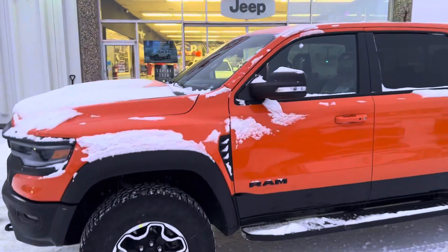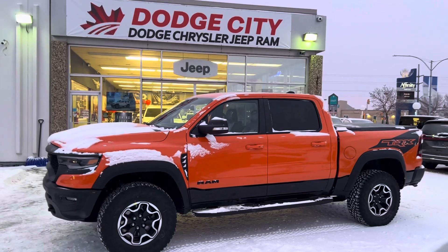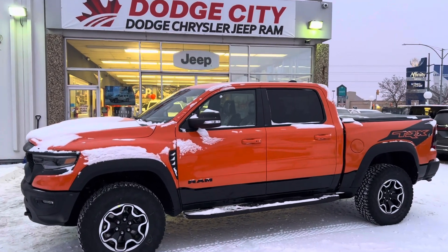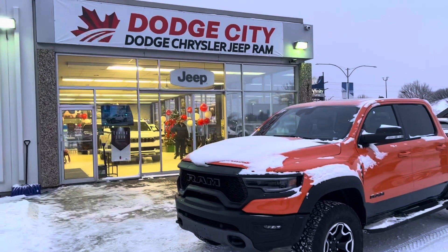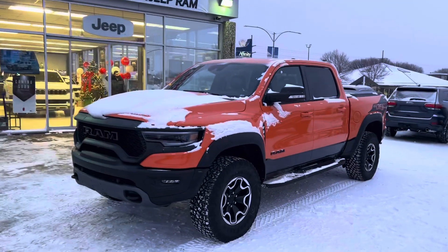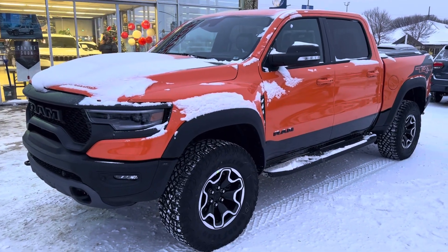I'm going to stop the video and keep staring at this truck. Like the video! I also have another video of a black RAM TRX for sale, and we just got another black one in as well — though that one might already be sold, so you have to move fast on these RAM TRXs. We're going to get this one cleaned up and ready to go — talk to you soon.